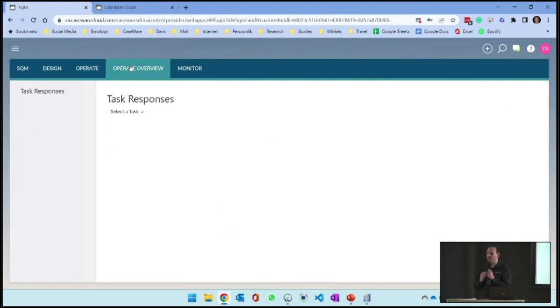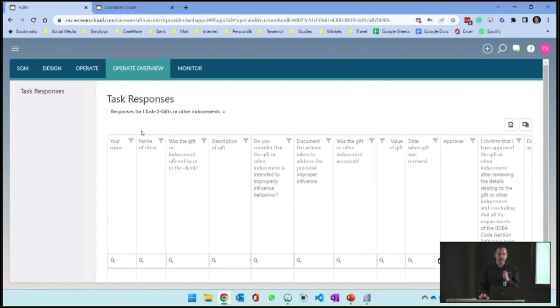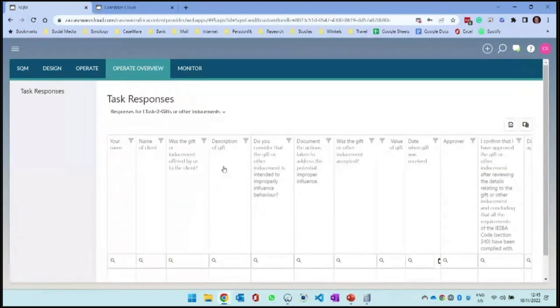Then we go into operate overview. Now that we've completed the tasks, the ultimately responsible people want to see what tasks are actually available. I can see the task and the report. As people start completing the gift register, this is my actual gift register and the information will be populated there. You can filter, group, and drag and drop columns to make it work for you.